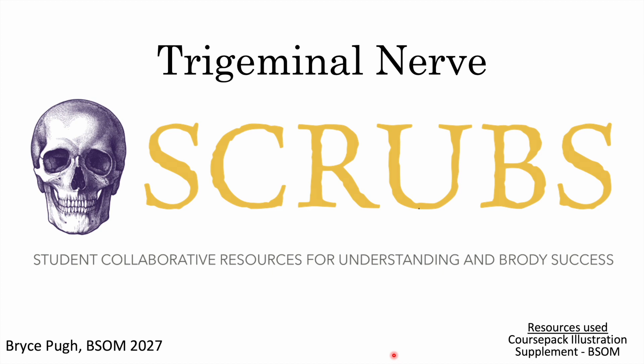Hello everyone. In this video we're going to be looking at the trigeminal nerve section of the course pack. This resource is brought to you by SCRUBS, which is the Student Collaborative Resources for Understanding Brody's Success. My name is Bryce Pugh and I'm in the class of 2027.